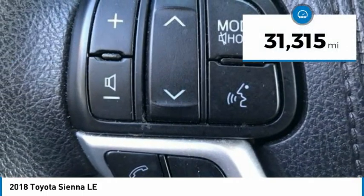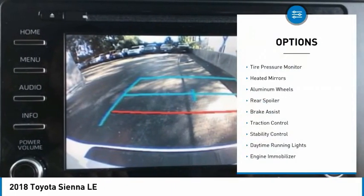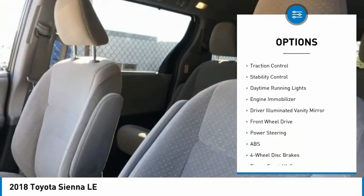This vehicle has less than 35,000 miles. Here are some of this vehicle's great options: tire pressure monitor, heated mirrors, aluminum wheels, rear spoiler.